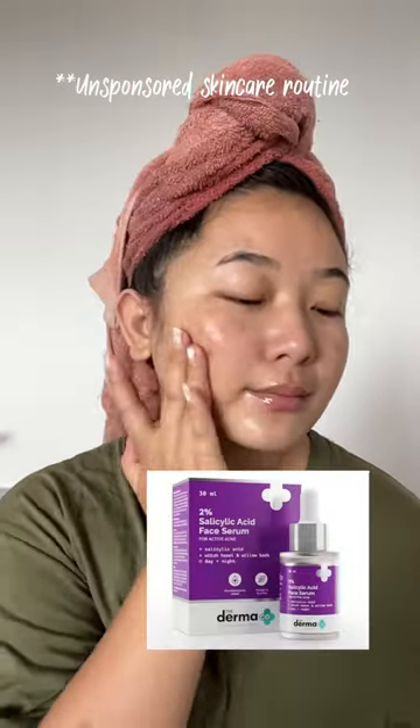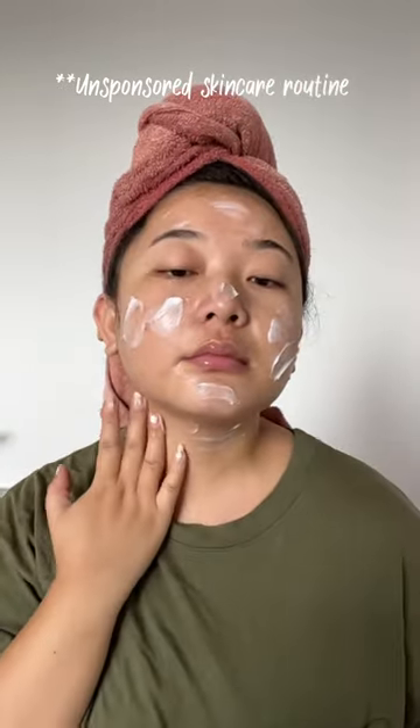I am going to use salicylic acid serum by Darmacoco. For moisturizer, I am going to use Cetaphil moisturizer.